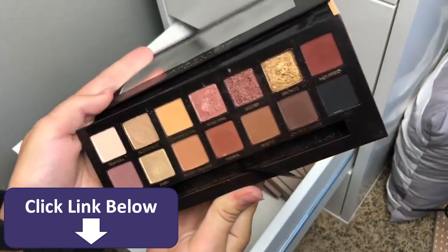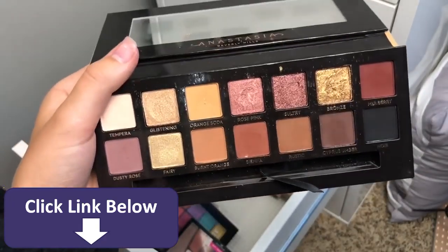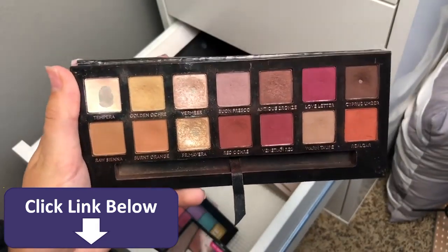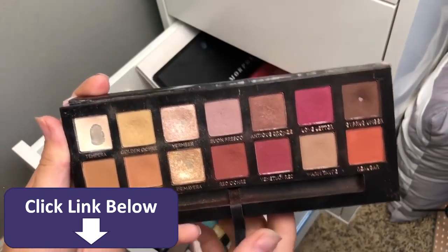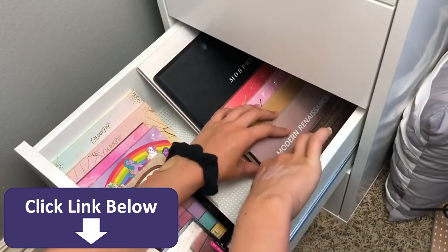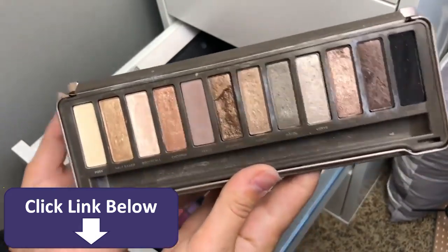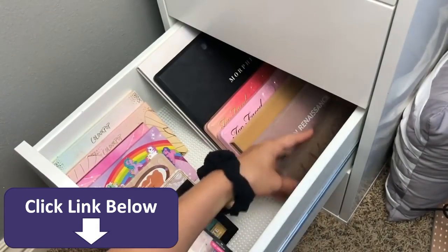My Modern Renaissance palette — I love this palette so much. I've hit pan on the shades Tempura, Vermeer, Primavera, and Cypress Umber. It's such a good one and a staple in any collection. Then my Naked Too palette — I just don't reach for this palette much anymore, there's only so much you can do with it, and I'm not the biggest fan, but I still like to have it in my collection.